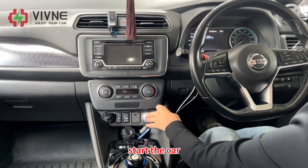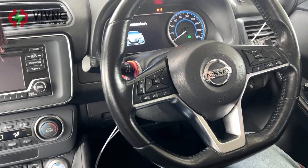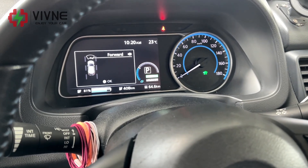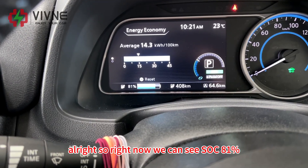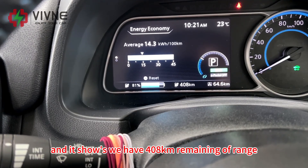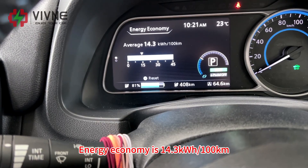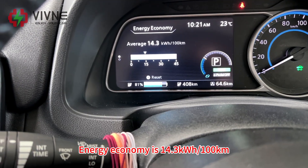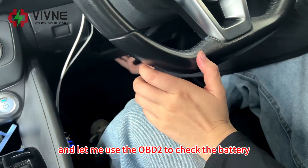Alright, start the car. So right now we can see SOC 81% and it shows we have 408 km of remaining range. Energy economy is 14.3 kWh per 100 km. Let me use the OBD tool to check the battery.